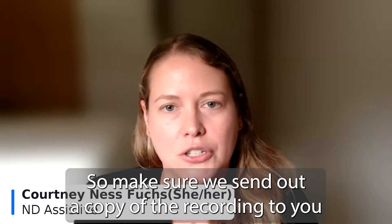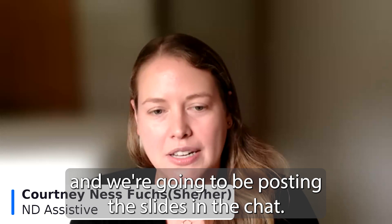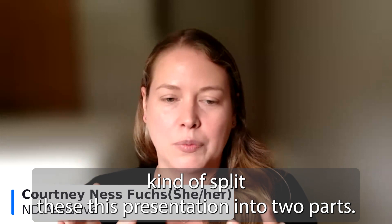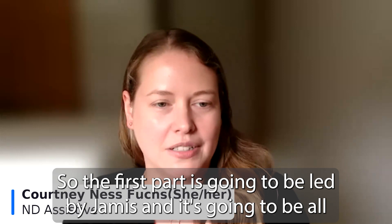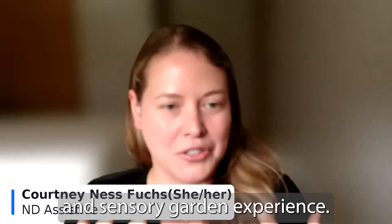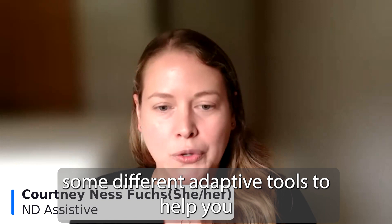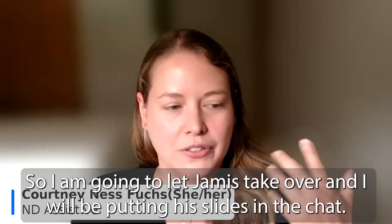I'm going to be posting the slides in the chat a couple times throughout the session. There will be two sets of slides — we've split this presentation into two parts. The first part will be led by Jameis and is all about creating an accessible and sensory garden experience. The second part of the webinar will be by me, covering different adaptive tools to help you create and maintain your garden.